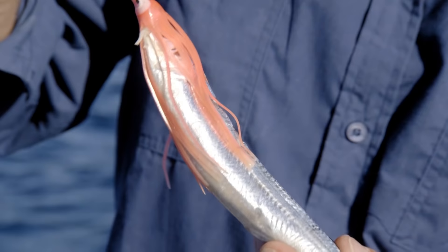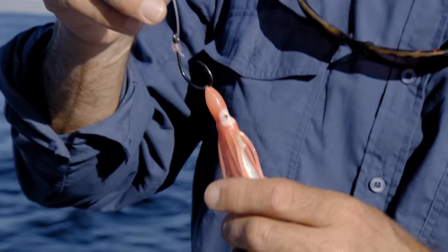This is what I'm going to be using today — a small dead fish with a plastic skirt. This is partly for streamlining and keeping the fish in one piece, but also partly so that I can see it in the water.